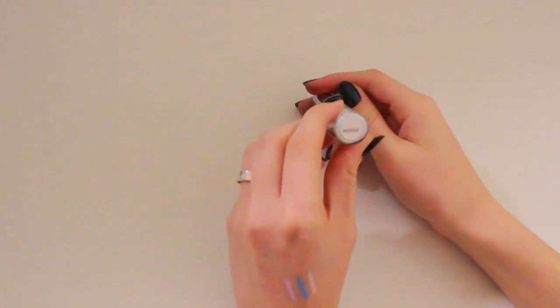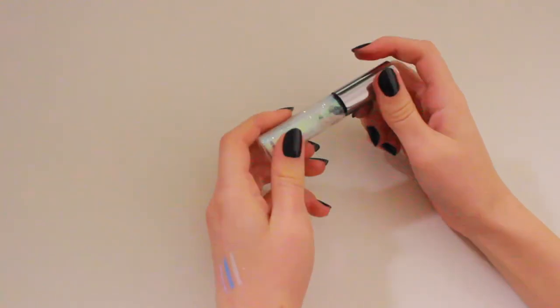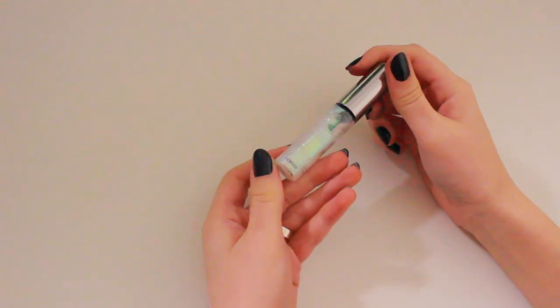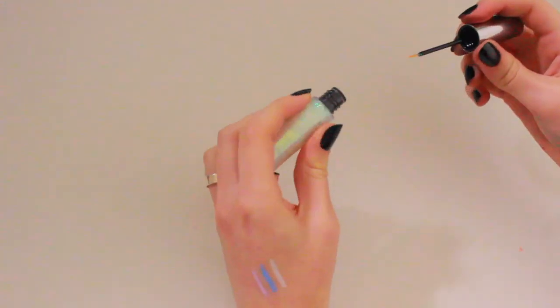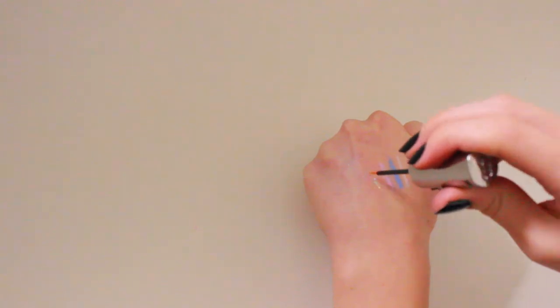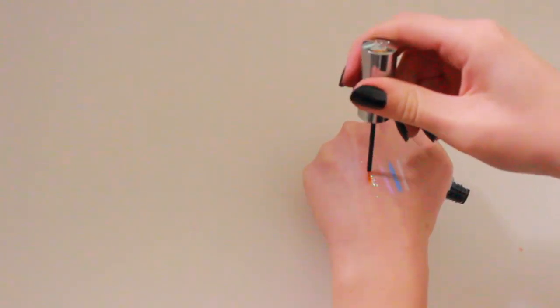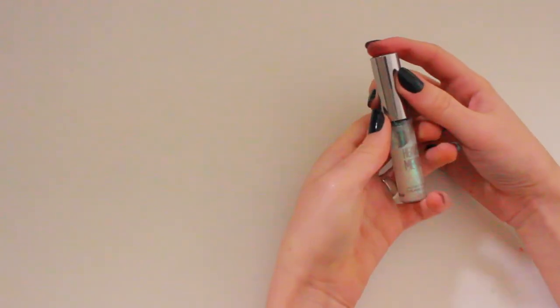For glitter, I'm taking the Urban Decay Heavy Metal Glitter Liner in the shade Distortion. This is my favourite of my four — it's a clear glitter base with blue and green sparkles. It's seriously gorgeous. You can see the green-blue flip when you turn your hand in the light. It's stunning, it pairs well with pretty much every single look, and I love it.